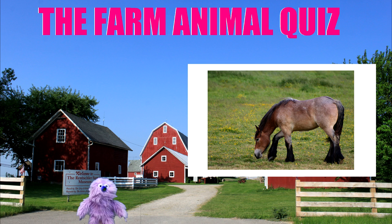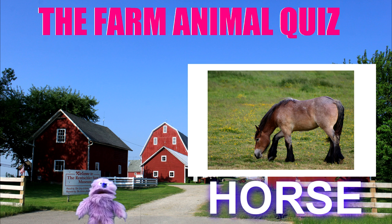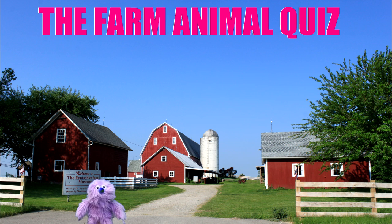What's this? I think you can ride on that. It's a horse. If you got that, bravo.